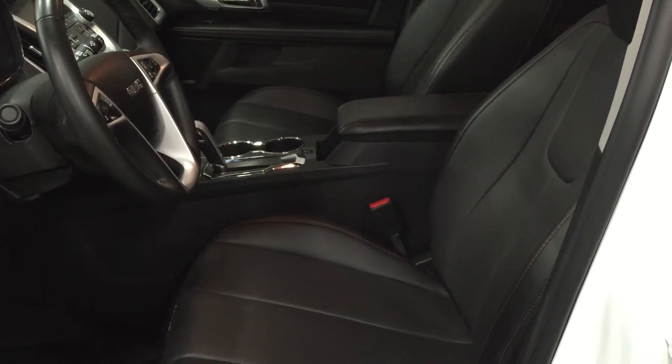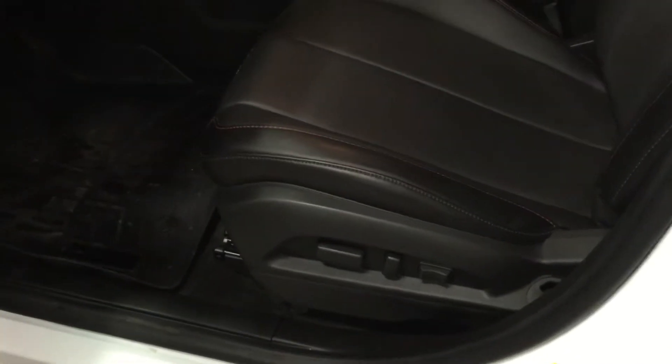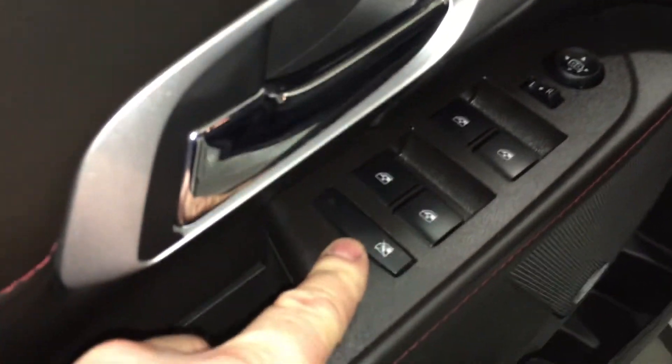Taking a look inside the vehicle, we see that the upholstery is all leather. There are buttons for the 8-way power adjustable driver seat including lumbar support. There's plenty of room and storage in the door. You have Pioneer premium speakers, power windows, power mirror, and power locks.